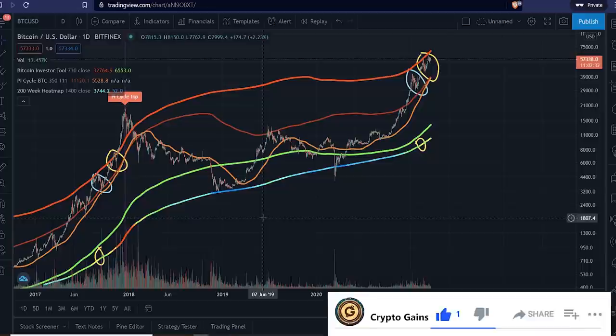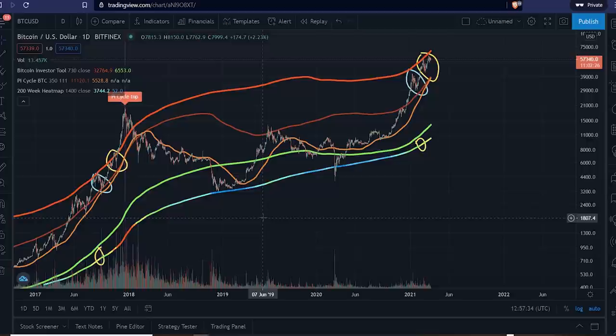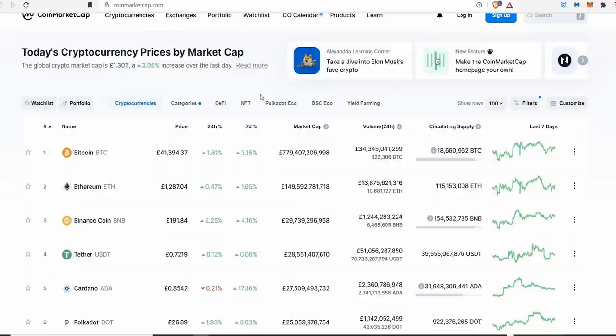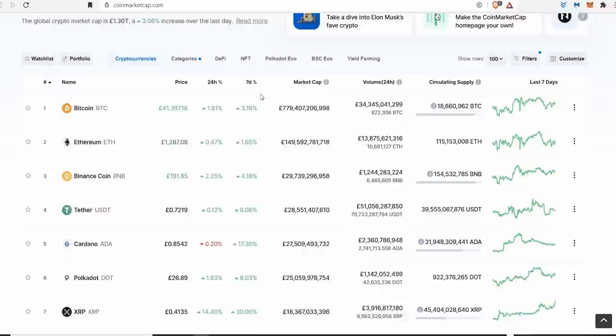I'm going to dive into this and really try to make it super simple, because a lot of people that see this probably panic and go, oh my God, I don't understand it. I'm going to help you understand. But before I dive into this, I need to let you know I am not a financial advisor. These are just my own personal opinions on this crypto market, so please always do your own research before investing any money.